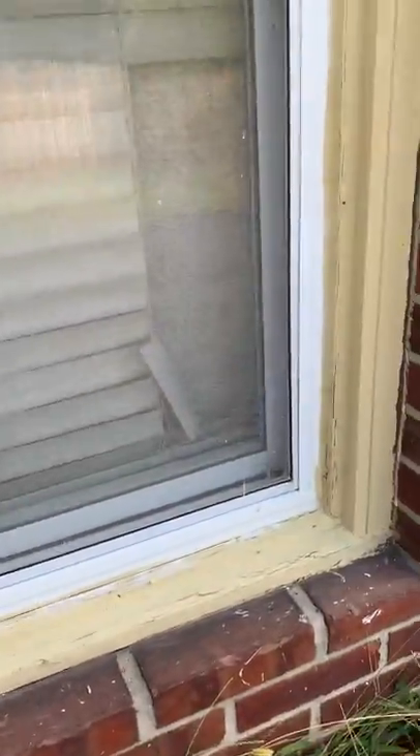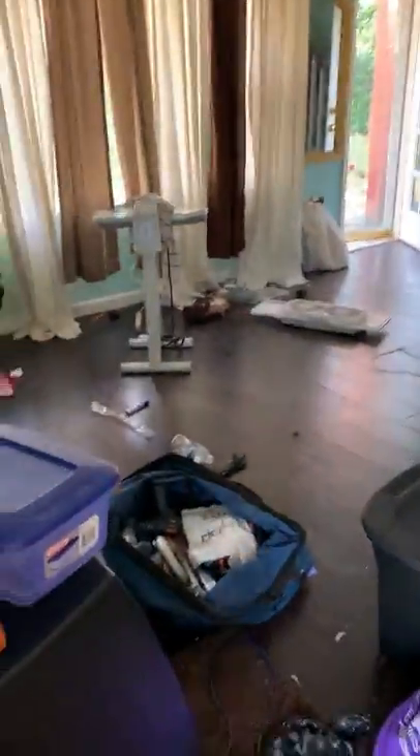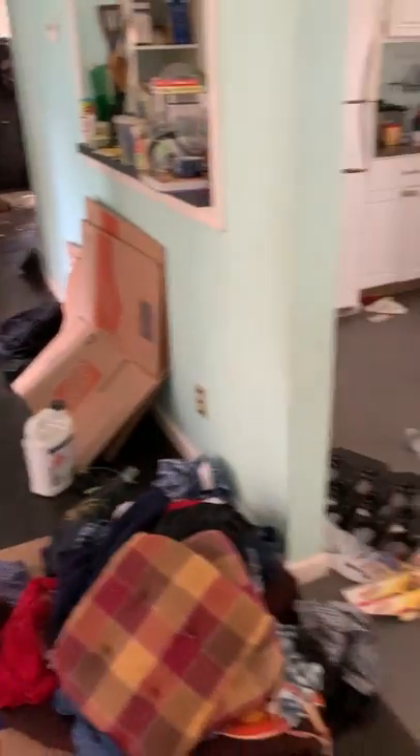New vinyl windows. Front door — looks like they left in a hurry. Still got nice laminates from 2015 when I got it.